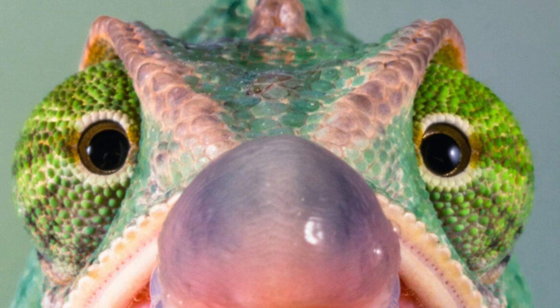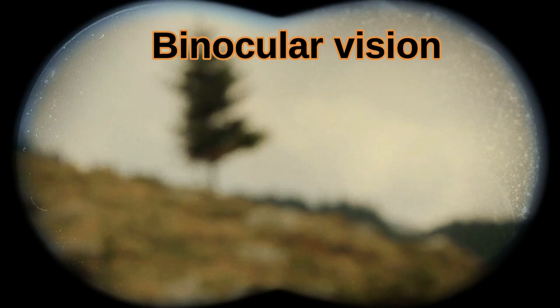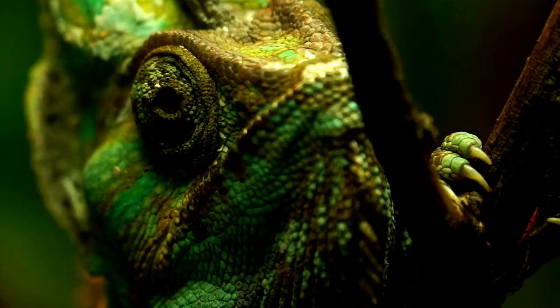Focusing two eyes on one target allows animals to judge distance accurately. This is called binocular vision. Chameleons have great vision and can spot insects from over 10 meters away.